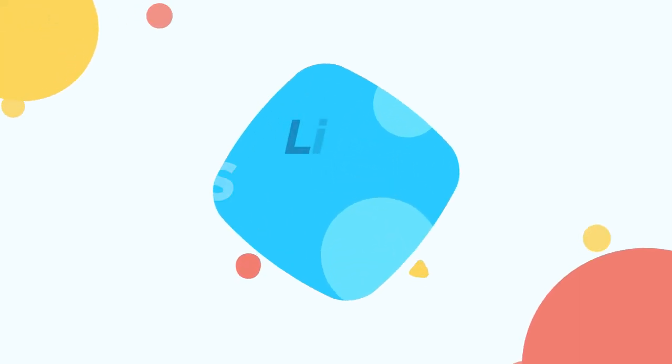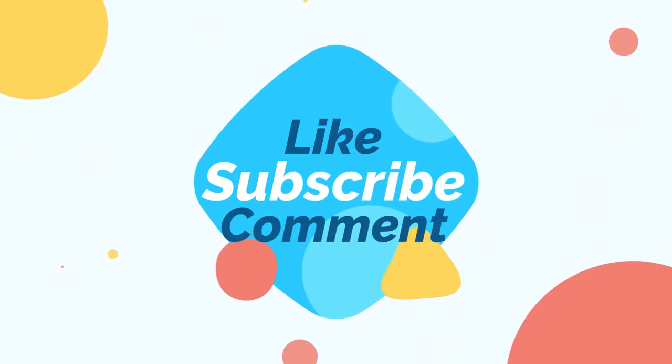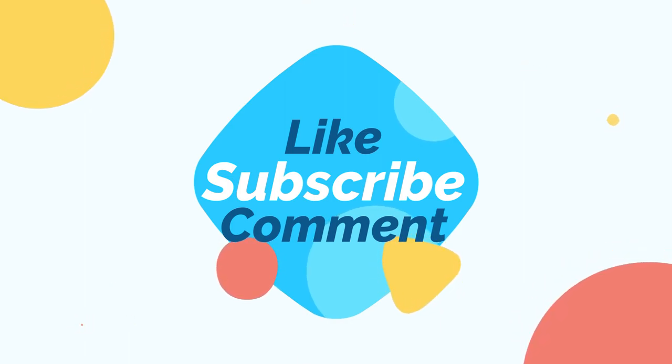That's it for today. Thank you for joining me in the world's capital of dinosaurs. If you enjoyed it please remember to leave a like, comment, subscribe, and as always, till the next one.